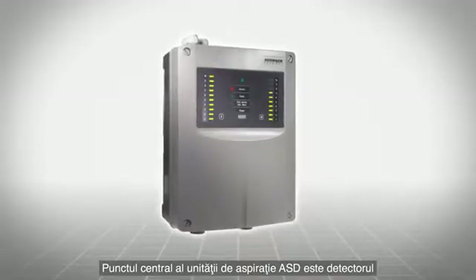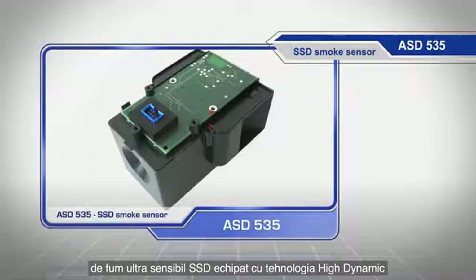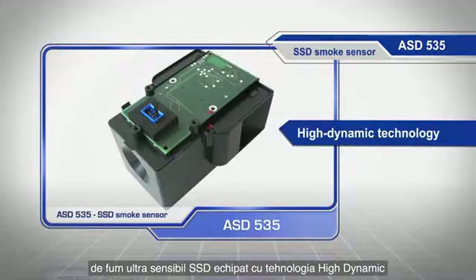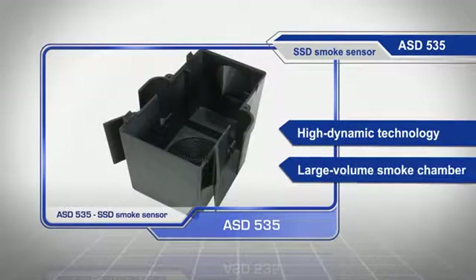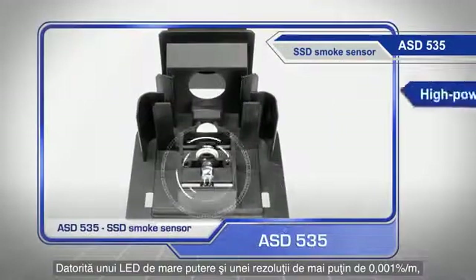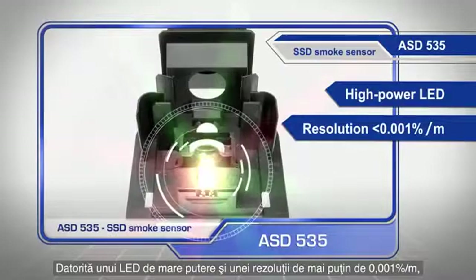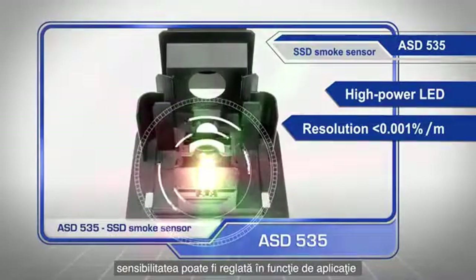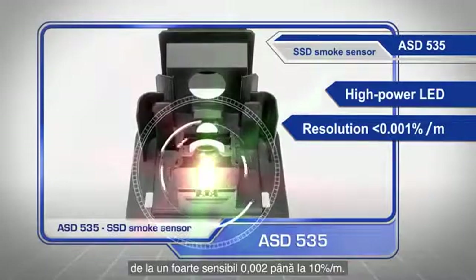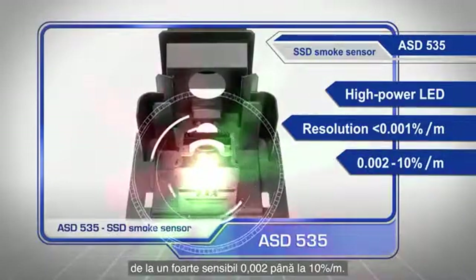At the heart of the ASD aspirating smoke detector is the highly sensitive SSD smoke sensor with high dynamic technology and large volume smoke chamber. Thanks to a high power LED and a resolution of less than 0.001% per meter, the sensitivity can be adjusted according to the monitoring task, from an extremely sensitive 0.002 up to 10% per meter.